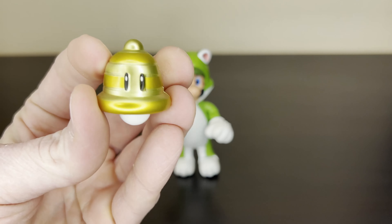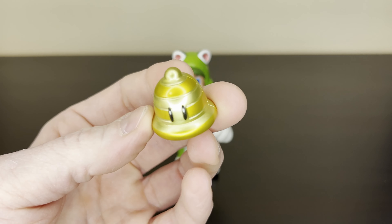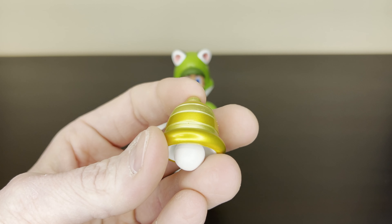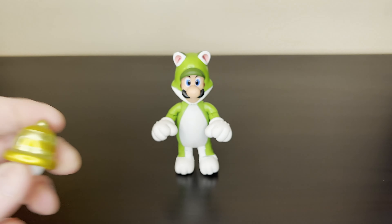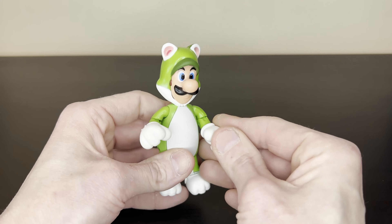He comes with a Super Bell accessory. I really like these little accessories that the Nintendo figures come with - the little power-ups and stuff. I really like them. I almost wouldn't mind a package of just those little things - the little power-ups, the little leaves and flowers and stuff.